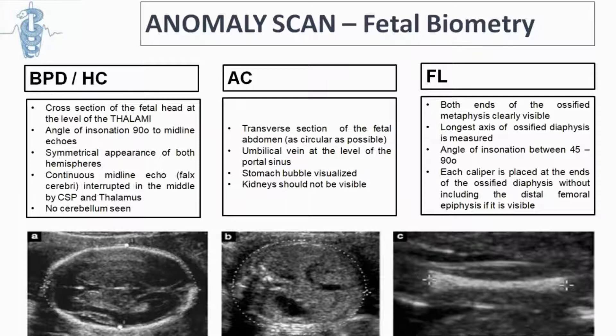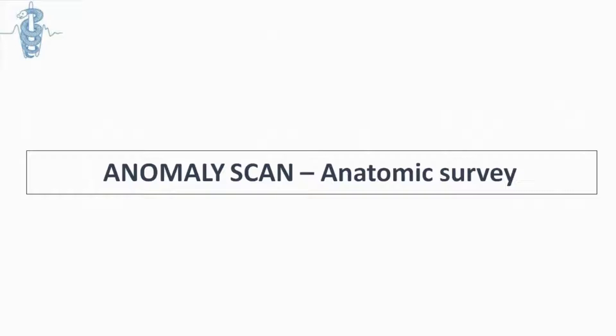Basic measurements include the BPD and head circumference, measured at the level where we can see the cavum septum pellucidum (CSP), without visualizing the cerebellum at that point. We should take a measurement of the abdomen at the level where we can see the stomach, where the kidneys should not be visualized, and part of the umbilical vein at the level of the portal sinus. Then we measure the femur at an angle of about 45 to 90 degrees. Once measurements are done, we check fetal anatomy.